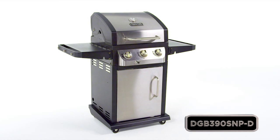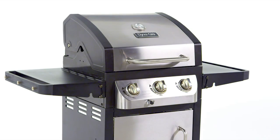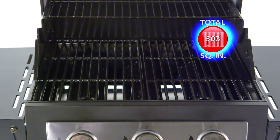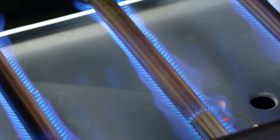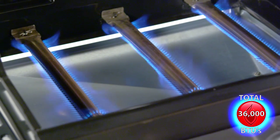This Dyna-Glo 3 Burner Smart Space Living Grill offers quality, performance, and versatility with up to 503 total square inches of cooking space. The cooking system is surrounded by a heavy gauge steel enameled firebox and is powered by three stainless steel burners that provide up to 36,000 total BTUs.